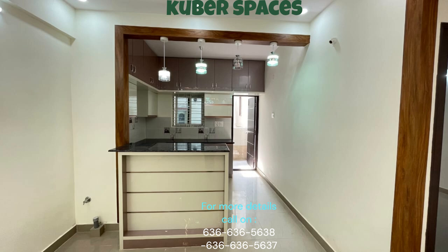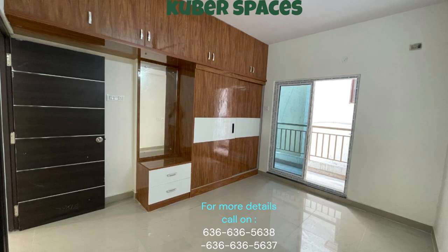As for amenities, this property has it all. You'll have access to a swimming pool, jogging and cycle track, power backup, 24x7 security, and a balcony.